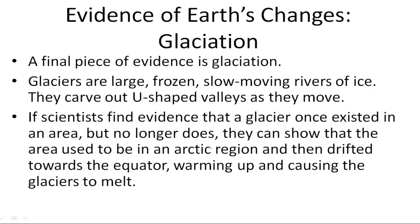The final piece of evidence is glaciation. Glaciers are large, frozen, slow-moving rivers of ice. They carve out U-shaped valleys as they move. If scientists find evidence that a glacier once existed in an area but no longer does,